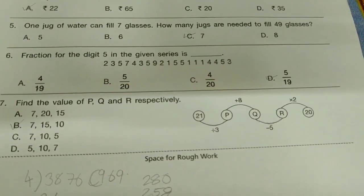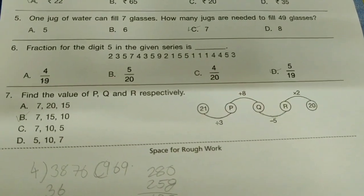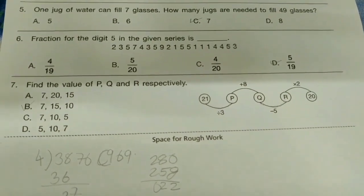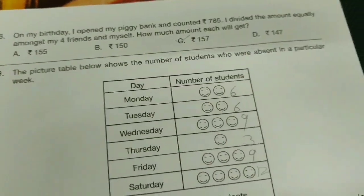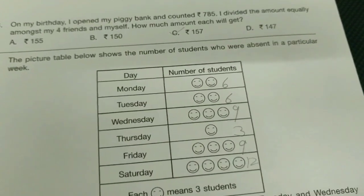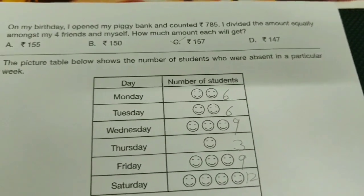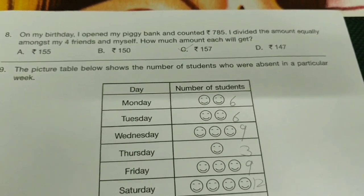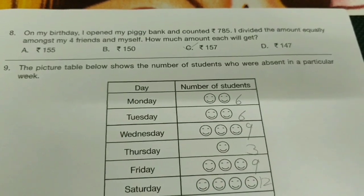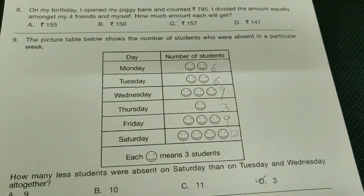Find the fraction for the digit five in the given series — the answer is D-bit. Find the value of P, Q, and R respectively — option is B-bit. On my birthday, I opened my piggy bank and counted 785 rupees. I divided the amount equally amongst my four friends and myself. How much amount will each get? The option is C-bit, 157.